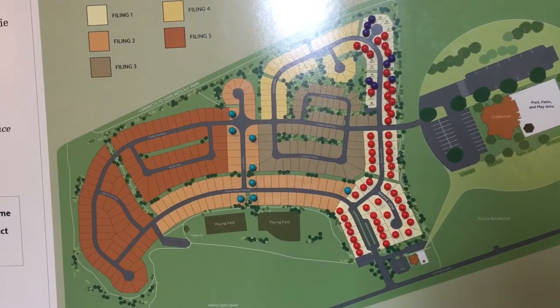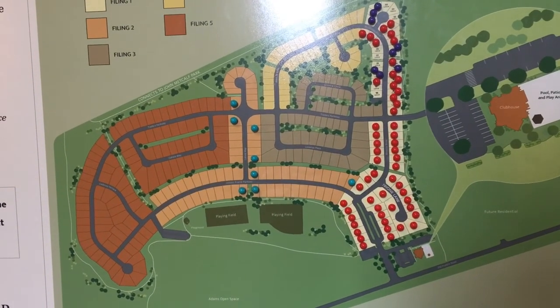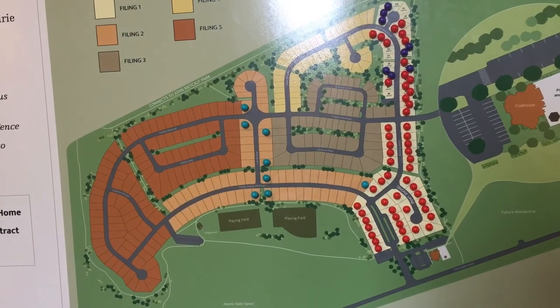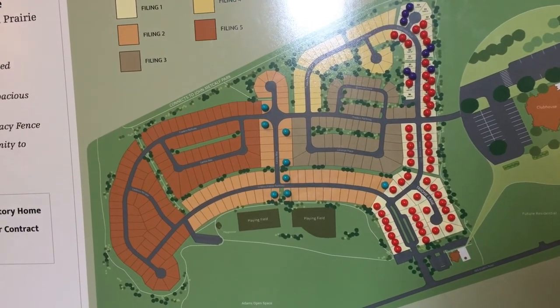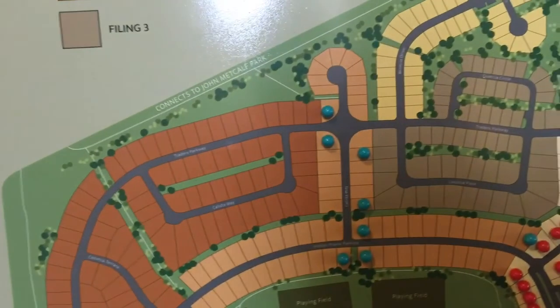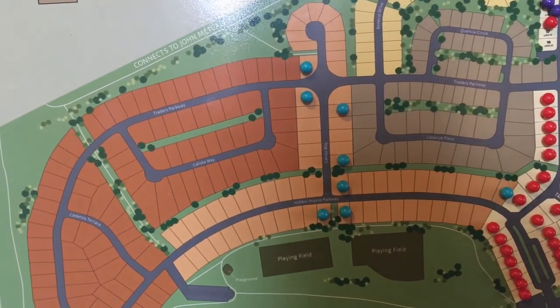As you can see here from that diagram, we're building a big community rec center. We do not have an HOA down here — we are however managed by the Metro District. The fee for that is going to be $45 a month, and that'll cover your common area maintenance, trash pickup, and rec center. So it's super, super affordable.